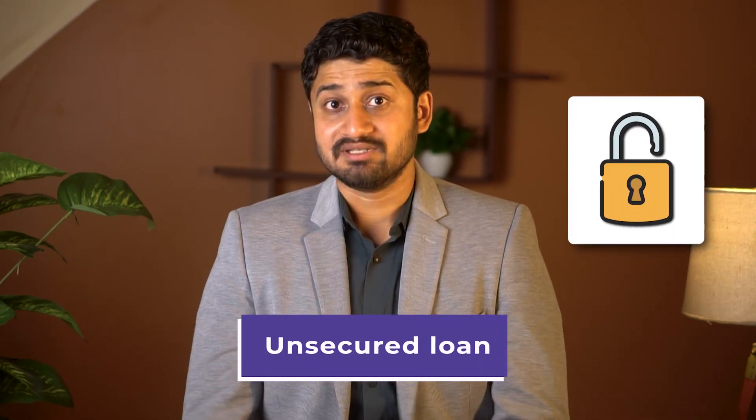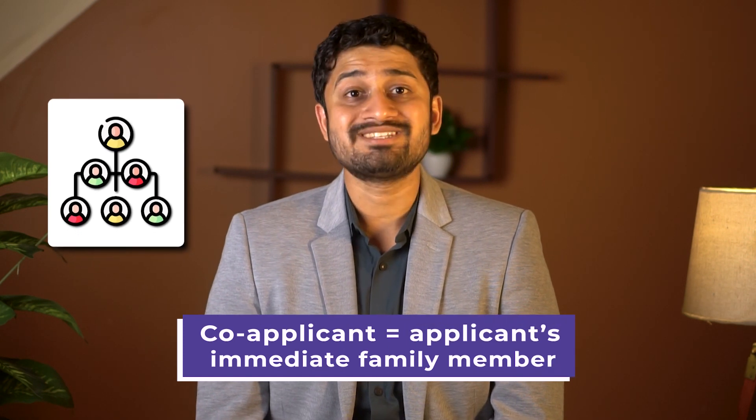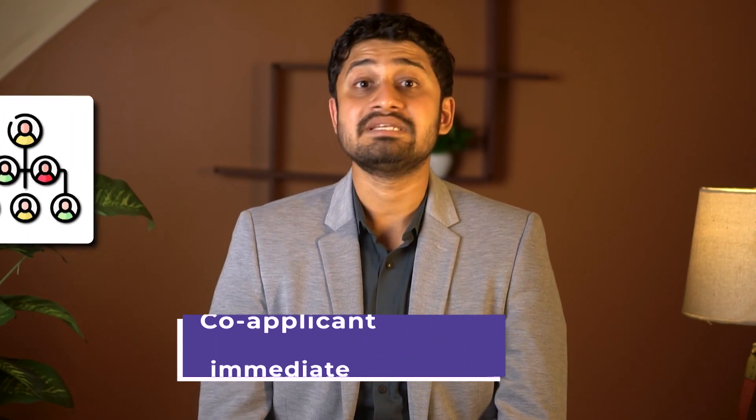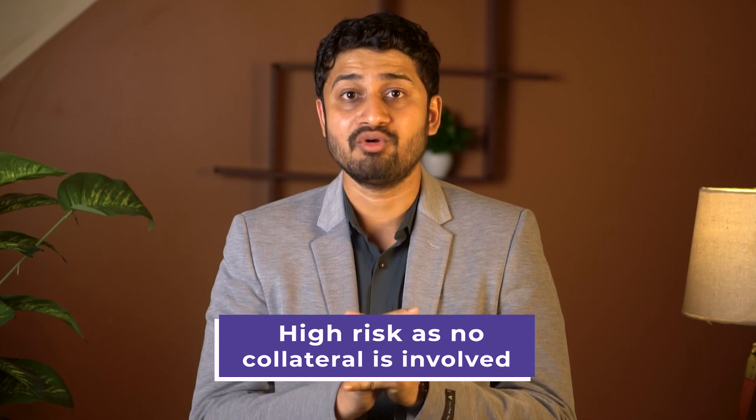Now that you have an idea of what secured loans are, let's briefly understand the meaning of unsecured loans as well. In simple words, unsecured loans do not require collateral. Instead, lenders check the student's academic profile and require a co-applicant that agrees to repay the loan if the student fails to. The co-applicant needs to be someone from the student's immediate family with a steady income. Because these loans carry more risk for lenders as there is no collateral involved, the interest rates tend to be on the higher side.